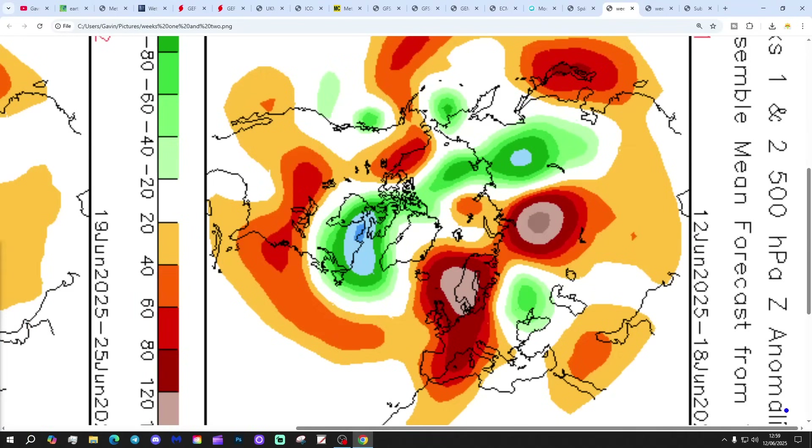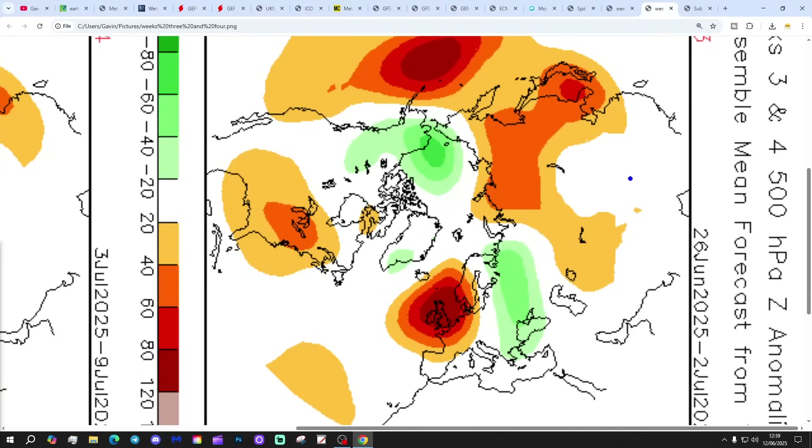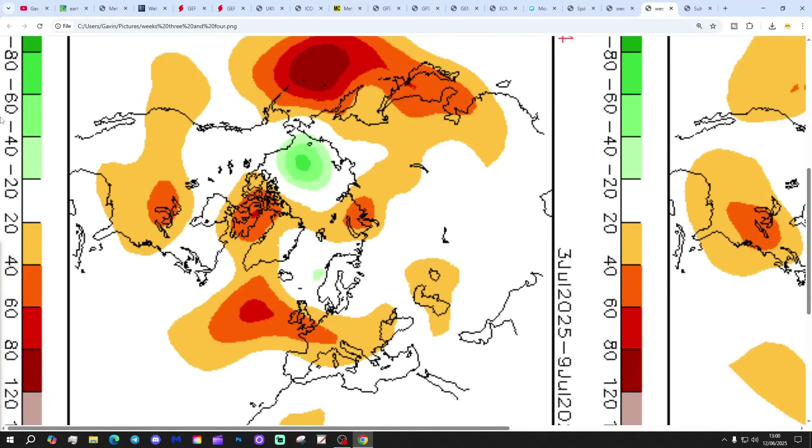The CFS V2 500 millibar height anomalies are broken down into weekly periods. Week one, the 12th to the 18th of June: high pressure over and to the east of the country, bringing a southerly flow - mostly dry, potentially very warm if not quite hot. Week two, the 19th to the 25th of June: high pressure right over the top of the country. Week three, the 26th of June to the 2nd of July: again high pressure centred over the country. Week four, the 3rd to the 9th of July: slight change - high pressure moves out into the Atlantic, bringing a westerly direction - but of course that's four weeks away. High pressure looks like it's dominating the weather for at least the rest of June, probably into July, though there will be day-to-day variation on that.